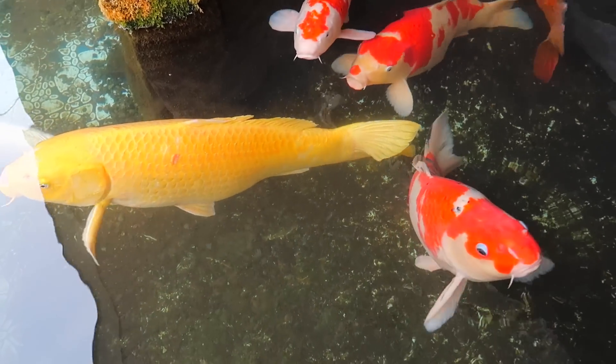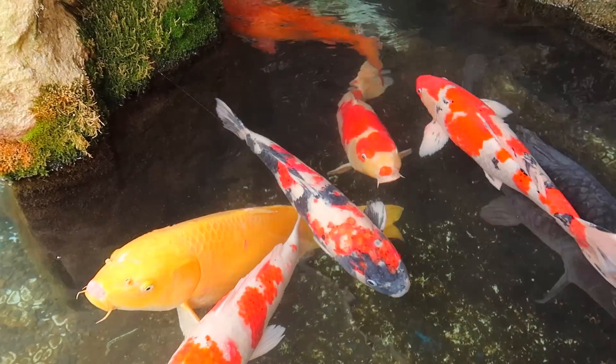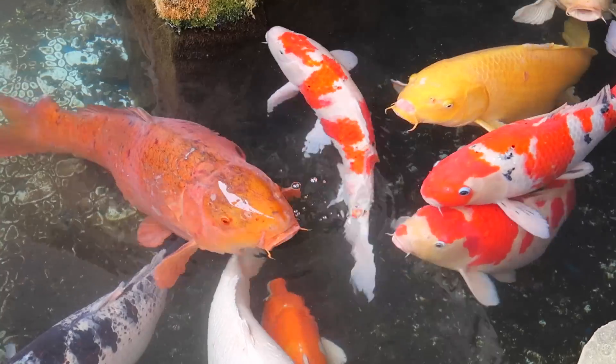Wow, look how big these koi fish are! Oh my god, those are huge. Look at that yellow one. Holy!